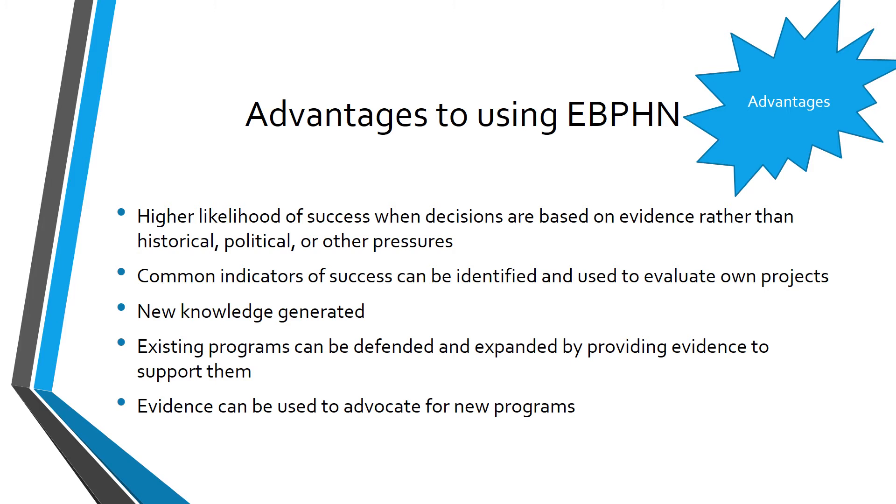In summary, the advantages of applying evidence-based public health nursing practice result in more effective programming, better policies, improved decision-making, a better chance at funding and sustaining that funding, and maintaining the program.